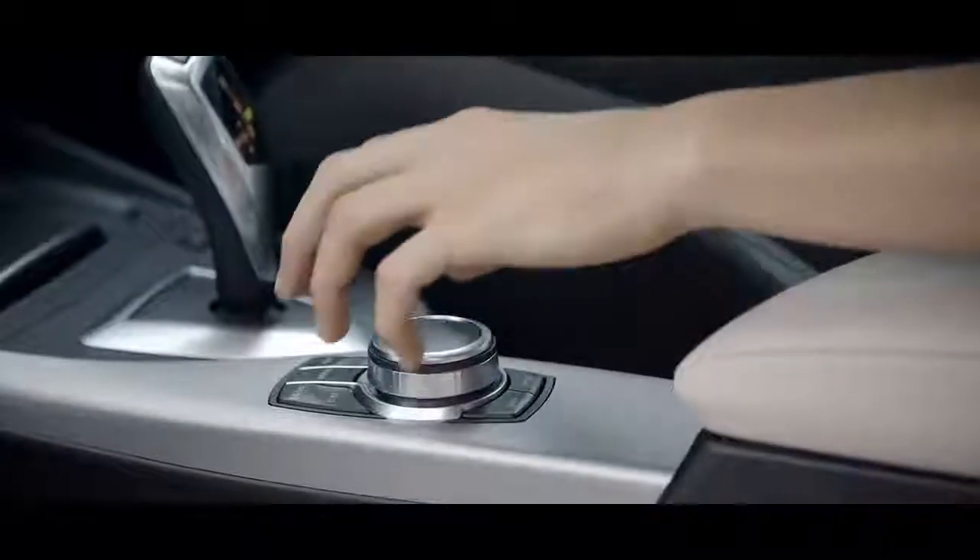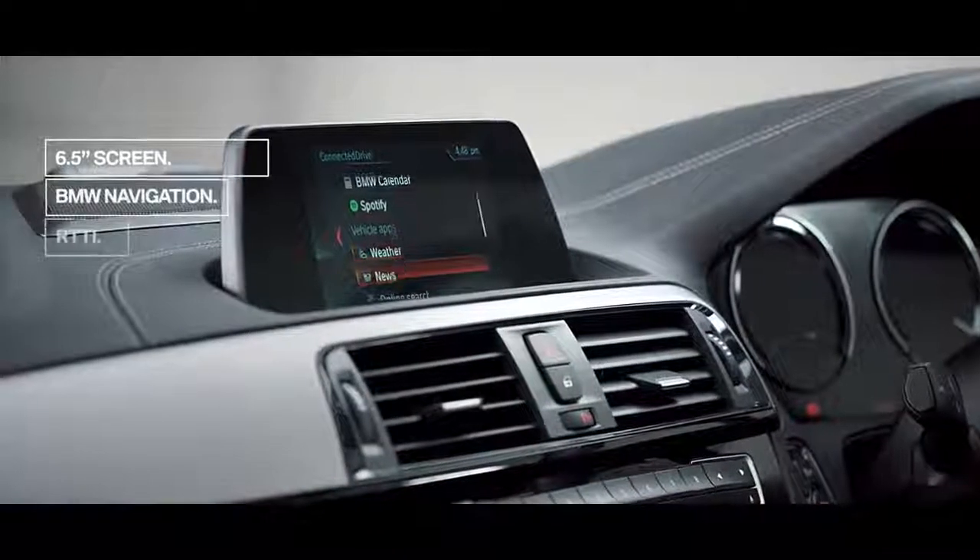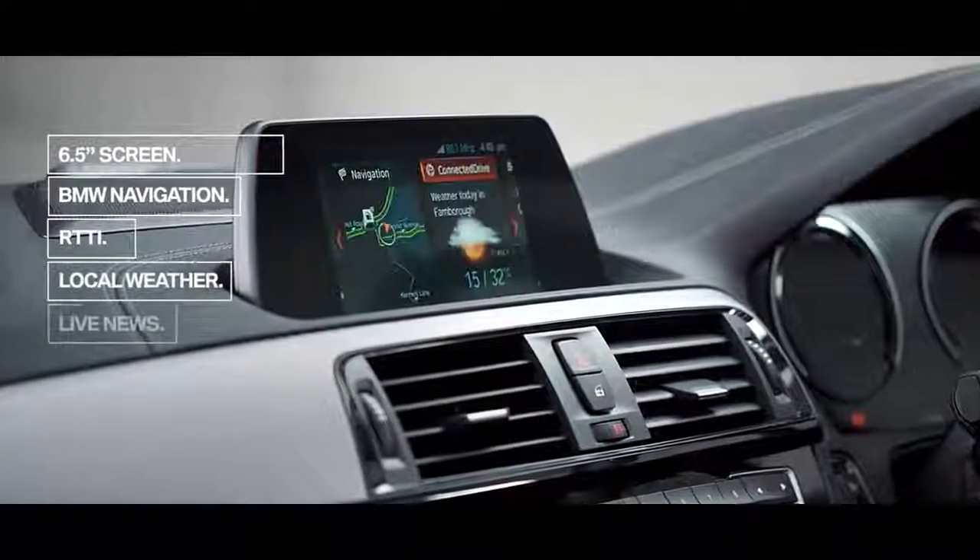The BMW One Series is packed full of technology designed and created to keep the driver, the road and the outside world connected. We call this BMW Connected Drive.